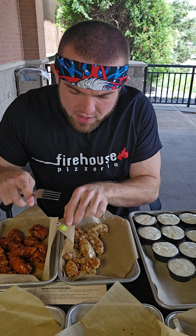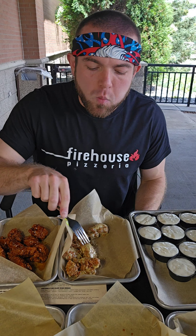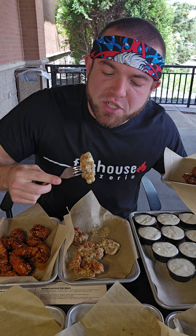Starting off with the parmesan garlic — this is one of my favorite wing flavors. They got a great deal going on at Buffalo Wild Wings right now: $19.99 all you can eat wings and fries every Monday and Wednesday, make sure you guys check it out.